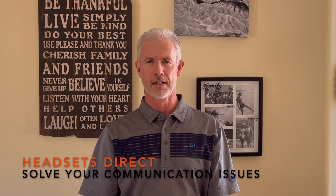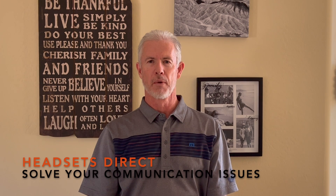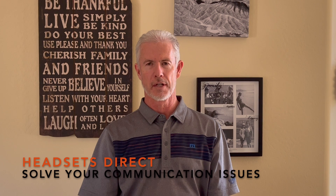Hi, I'm Wayne with Headsets Direct. In this video series we want to help solve your communication issues. We regularly hear people struggle with their Teams and Zoom calls where people simply can't hear them very well — so poor audio. One fix to take a look at is what is your microphone source.